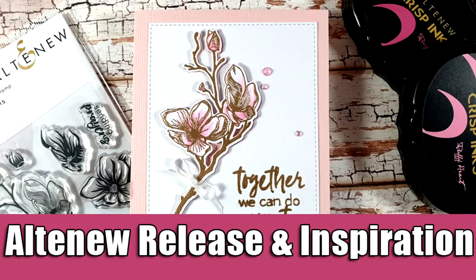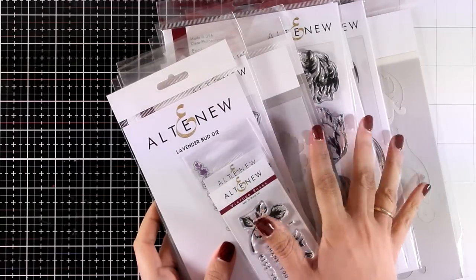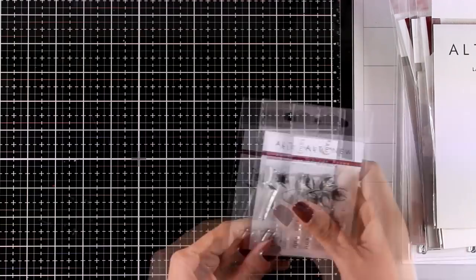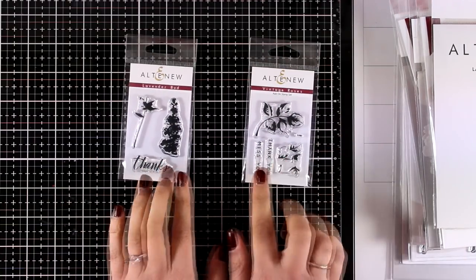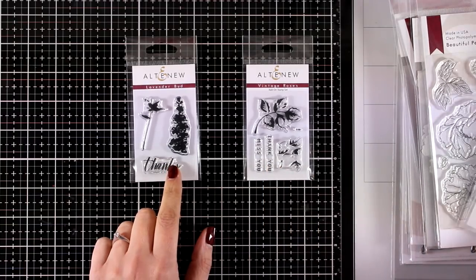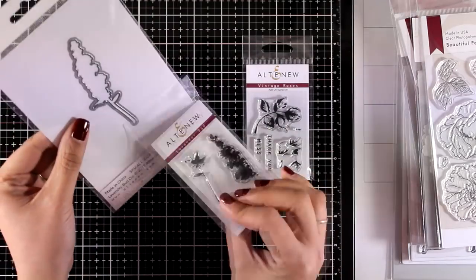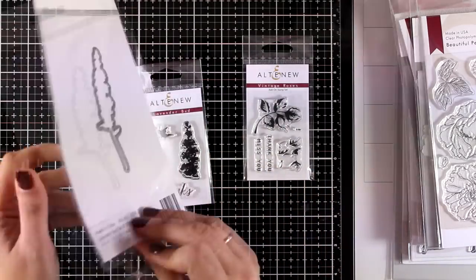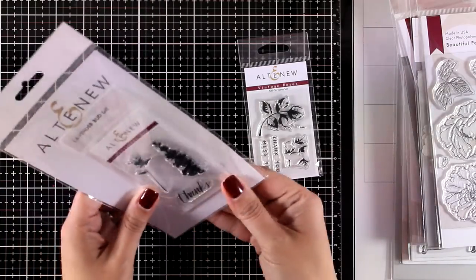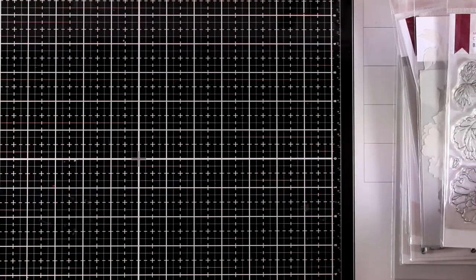Hi everyone, it's Vicky here and today I'm going to showcase the new February release by Altenew. It's packed with gorgeous products. I'm going to browse through them really quickly and then make a card. First, they've released two small stamp sets — I love them because they are very cheap to grab but you can create really beautiful and elegant cards. The first one is called Lavender Bat, with a matching die, and the second is the Vintage Rose add-on that stamps beautiful leaves.